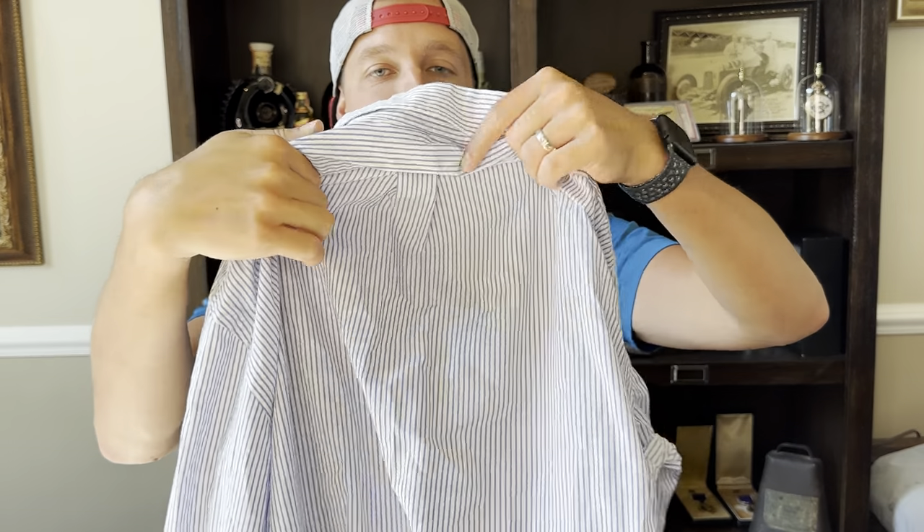Here's another Polo Ralph Lauren — it's a striped one. I'll probably be going for $17.99 plus shipping.